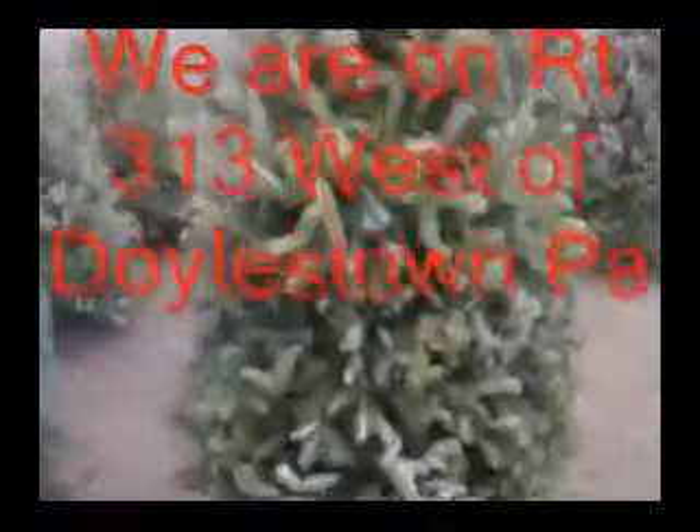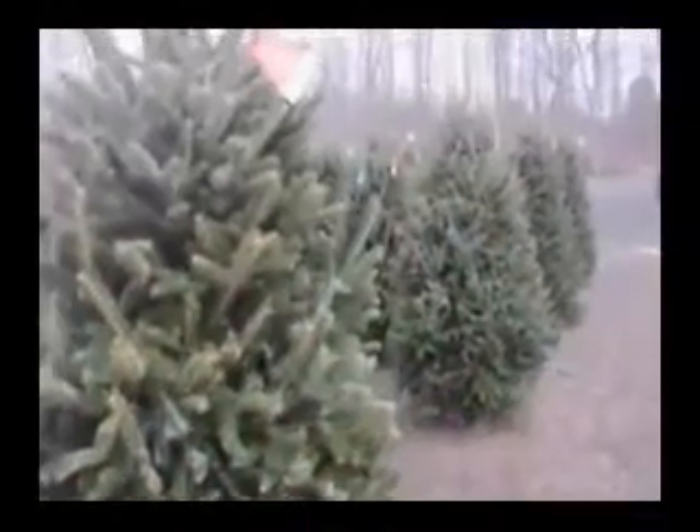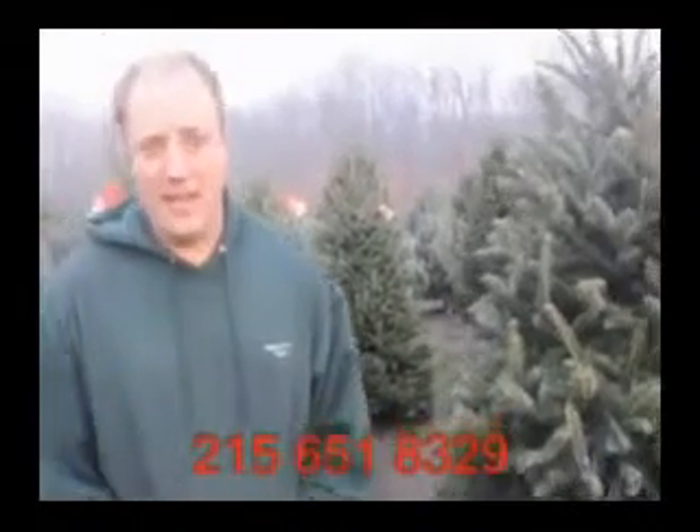We also have a couple of fields out in the back where you can go and cut your own Christmas tree. They are Norway firs. We have about 8,000 trees out in the field ready for you to go.